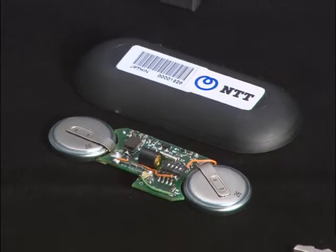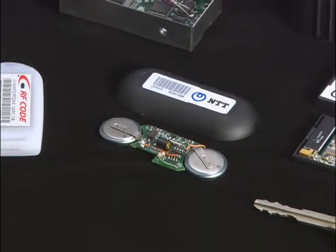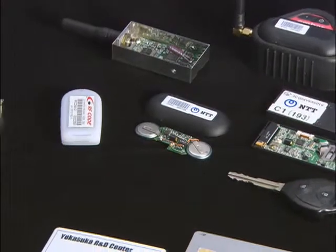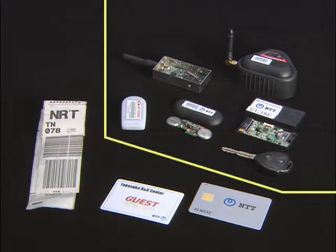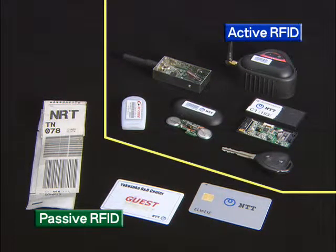Radio frequency IDs, which enable the identification of objects by transmitting a unique ID, are used in a wide range of fields. There are two main types of RFIDs: passive tags, which use no batteries, and active tags, which have a battery.